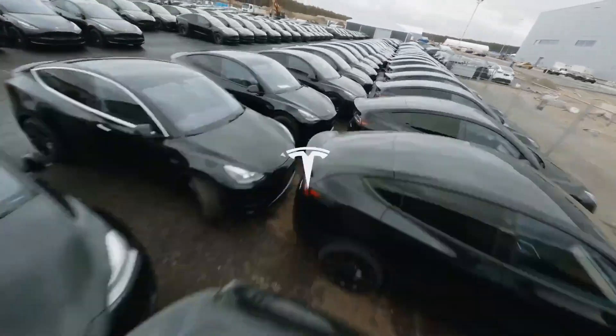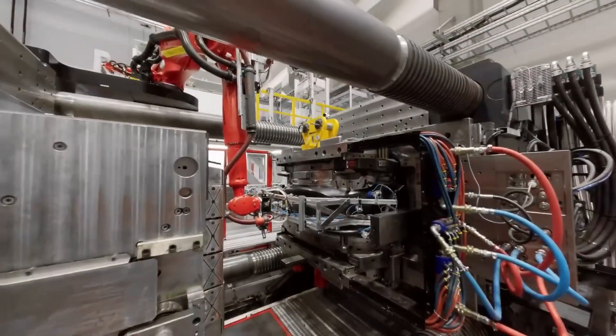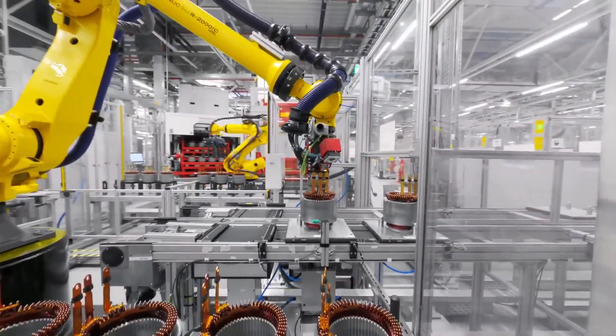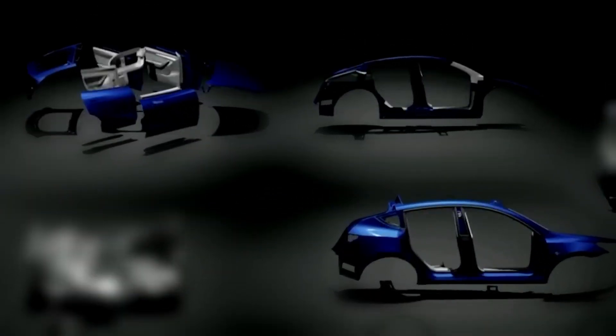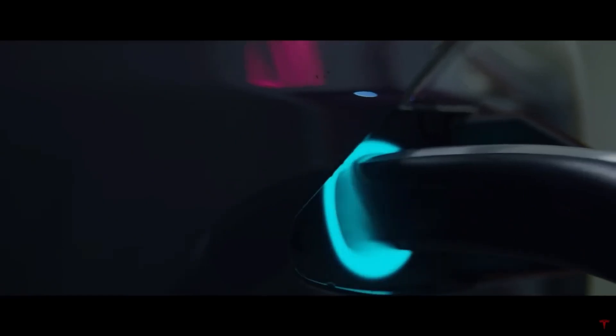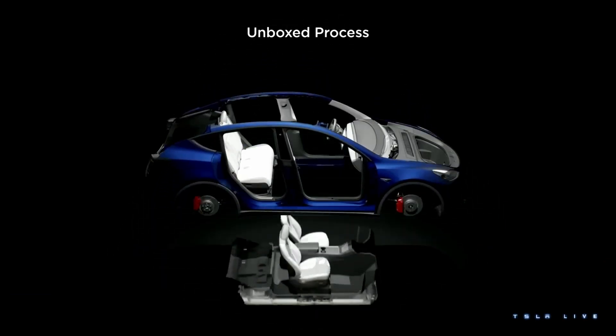Tesla's unboxed method throws that century-old idea in the trash. Imagine building a car like a Lego set — instead of one long line, you build everything at the same time in separate modular pieces. Over here, you have the front module: the gigacasting, the suspension, the motor, even the HVAC, all built as one piece. Over here, the rear module — the trunk, rear motor, rear suspension — another complete piece. In the middle, the structural battery pack, which is the floor of the car. And the genius part: the sides of the car are stamped, painted, and fully assembled with doors, windows, and electronics, all by themselves. Then, at the very end, these massive completed sub-assemblies come together — seats dropped in, sides bonded on, and the car is boxed up.